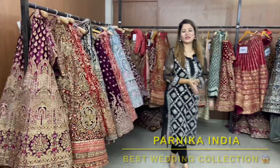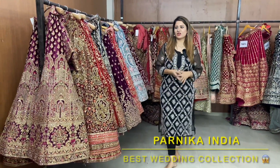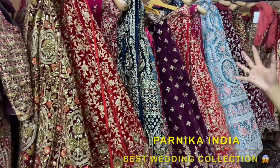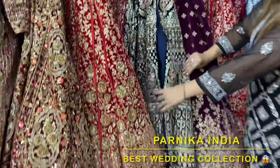Hi guys, welcome back to my channel — Myo Vlogs. So guys, I'm taking you today to Parnika, India, where you will get volleyball designer pieces. Those who are in boutiques and big showrooms — you will get all of them here in India, also at wholesale price.